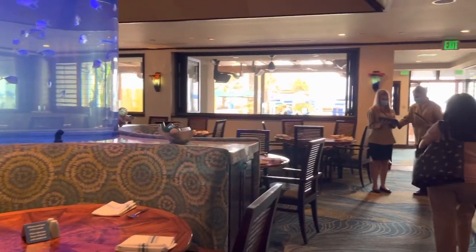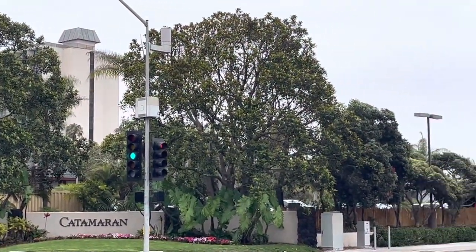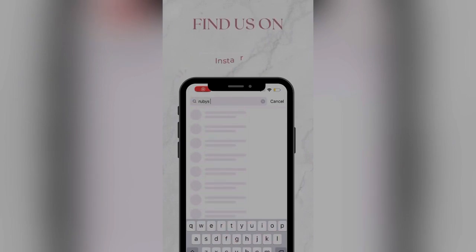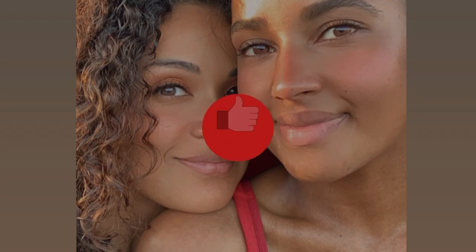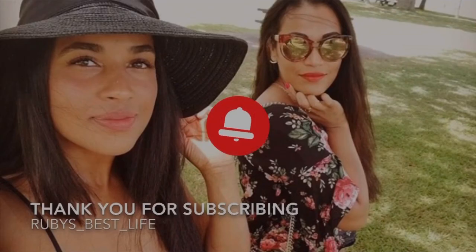I hope you enjoyed this review of the Catamaran Resort and Spa. If you like my content, please check me out on my other platforms such as Instagram at rubies_underscore_best_underscore_life. If you have any questions about this property or had a different experience than I did, drop me a comment — I'd love to engage with you. Thank you so much for watching, talk to you later, bye!